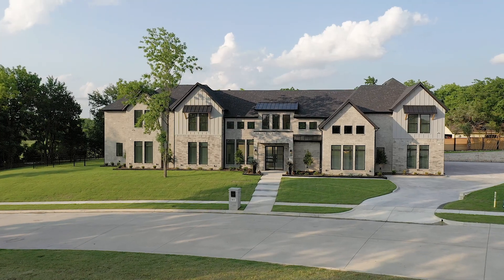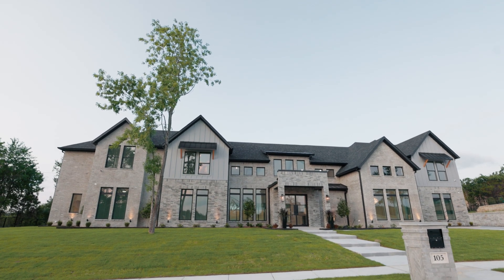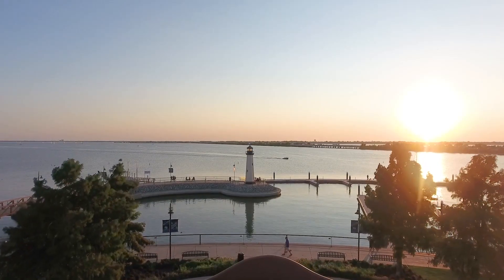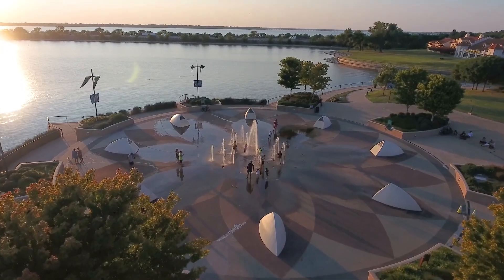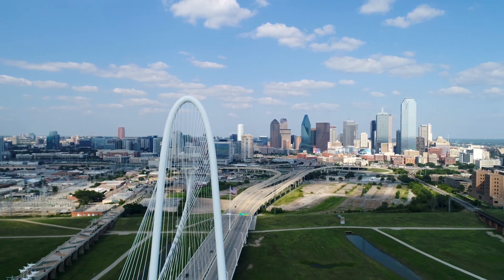Heath, Texas is the perfect community if you're looking for luxurious living with a hometown feel. Conveniently located near lake life, shopping, and fine dining in the Harbor District, you are also only 20 minutes away from the hustle and bustle of downtown Dallas and all it has to offer.